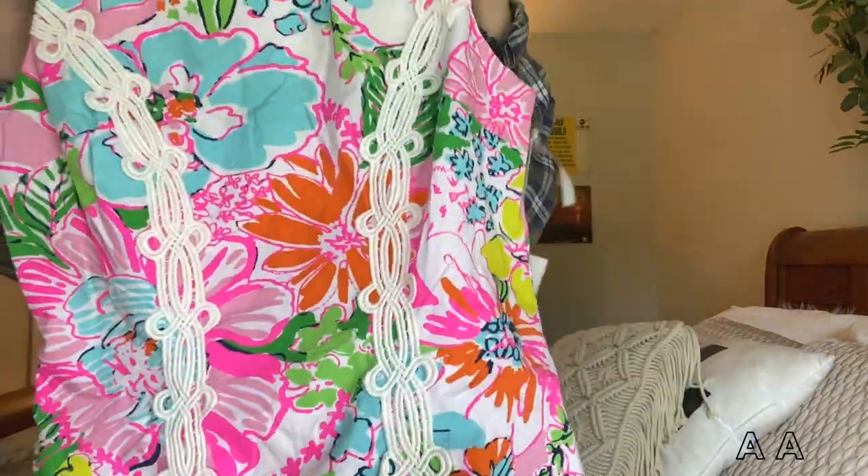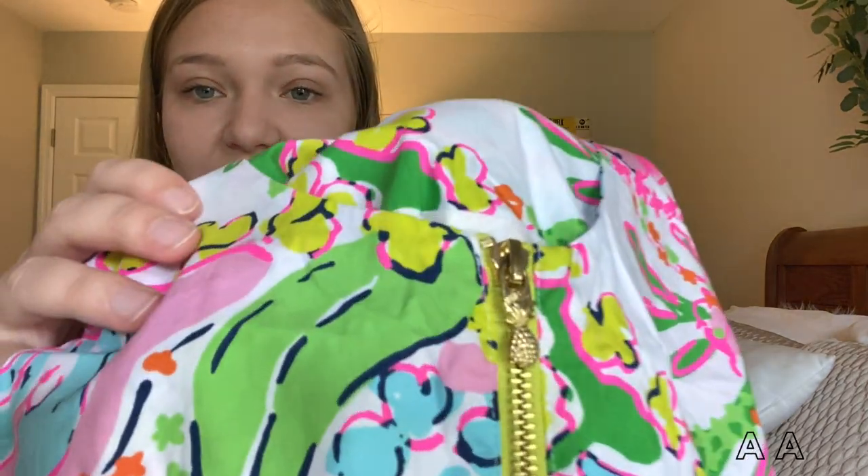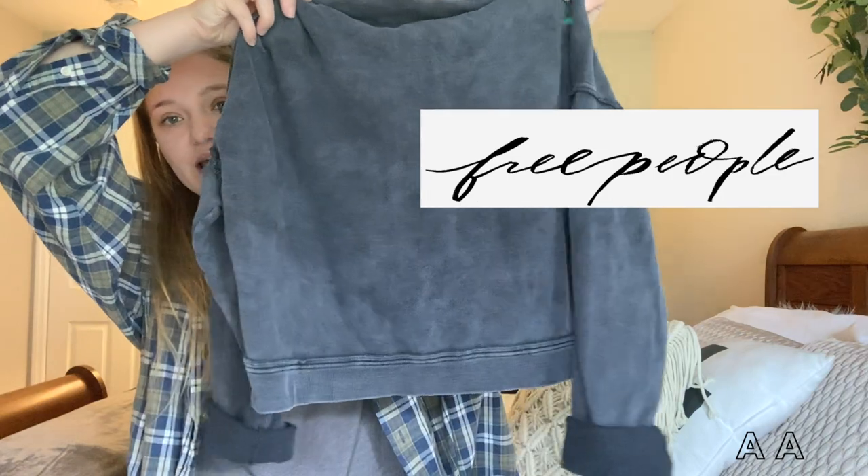Next is this brand new with tags Lilly Pulitzer dress — from their collab with Target. It was brand new with tags and it's in perfect condition. This little pineapple zipper on the back is so cute. I know they're not as popular as they were a few months ago, but I like to keep things broad on my Instagram to meet what everyone wants and not just one target market. I thought this was so cute, I love it.